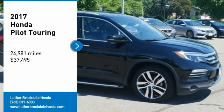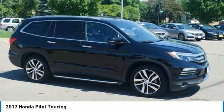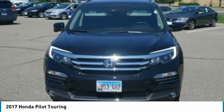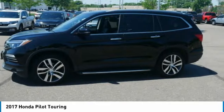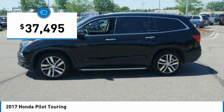Looking for the right vehicle? Check out the 2017 Pilot — optimal utility, indulgent interior, powerful performer. You'll be ready for almost anything in the Honda Pilot, and it is priced below $40,000.